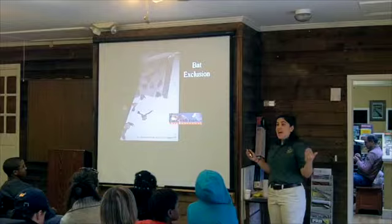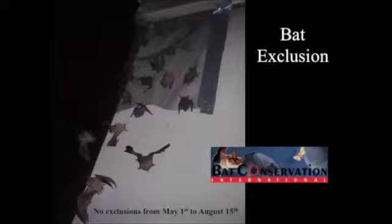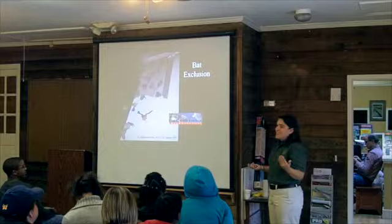Here is the really simple exclusion method: put window screening with duct tape on the top and sides over where they're coming in. When the bats go out, they crawl out through the screening, and when they try to get back in, they land on it and can't get back in. They'll look for other places to get in, so you might discover multiple entry points — you have to be patient and do it over time. Most homeowners can do this on their own. Once the bats are all out, seal up the holes. Avoid spray foam — bats can get stuck in it while it's wet, and it doesn't do anybody any good.